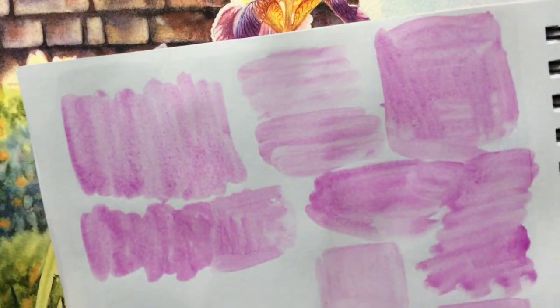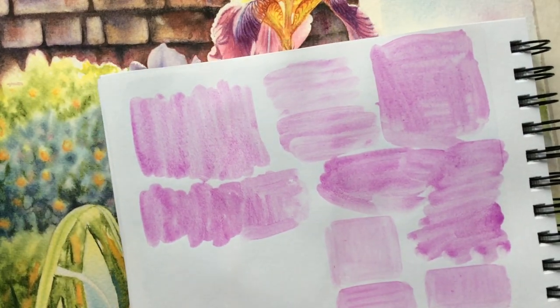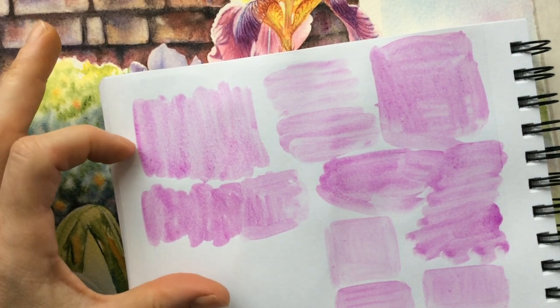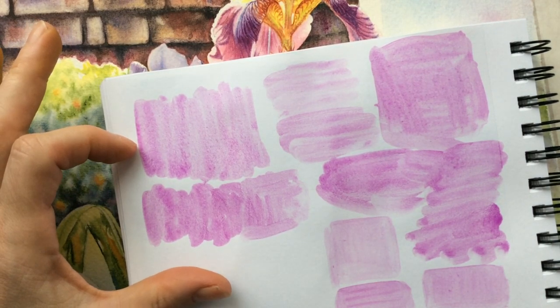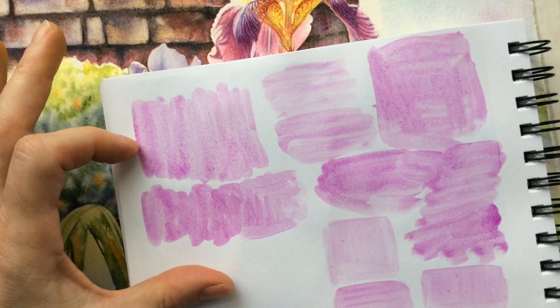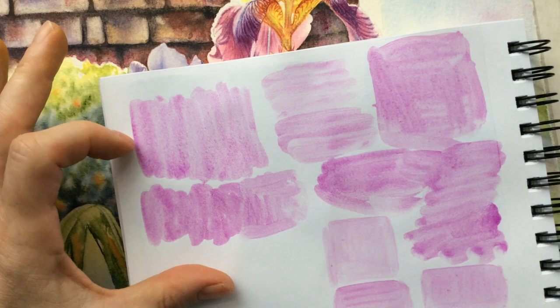The next property is hue. The hue is very, very unique — it almost looks fluorescent, but it isn't. It is actually a very lightfast pigment.